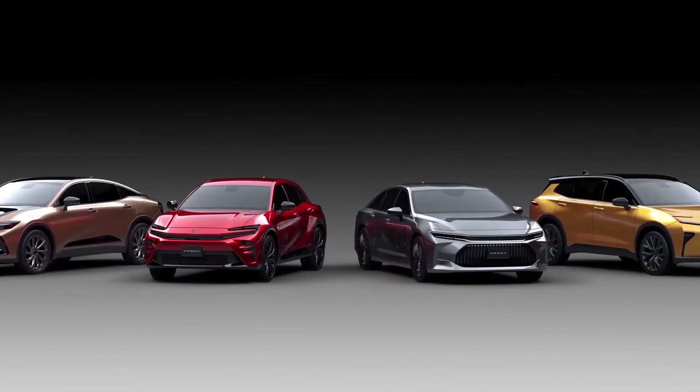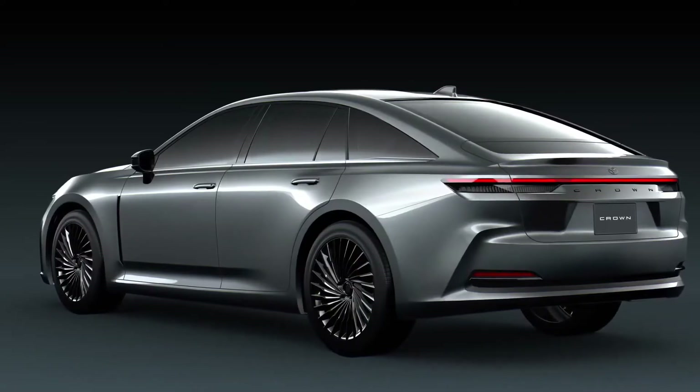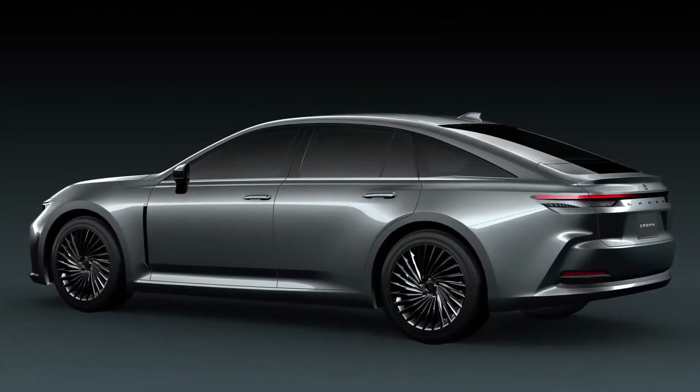The Toyota Crown was built on the Toyota New Global Architecture K platform, also used for cars and crossovers. In the front it has a MacPherson strut, and in the back it has a multi-link independent suspension.